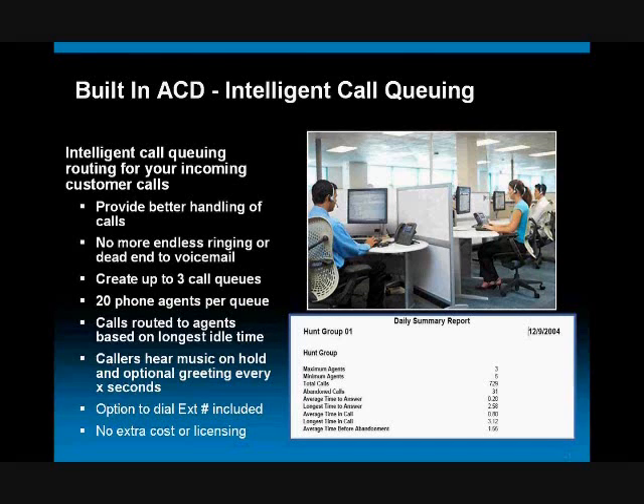For example, say you have a sales team of three people that takes calls for your products. What typically happens in small businesses when someone needs to talk to sales is all phones ring, and hopefully someone picks up — but maybe all three people are busy, maybe two are on break. Ultimately, the customer is either ringing endlessly, dropped into a dead-end voicemail box, or sent back to the operator, all while just wanting to buy something from you.